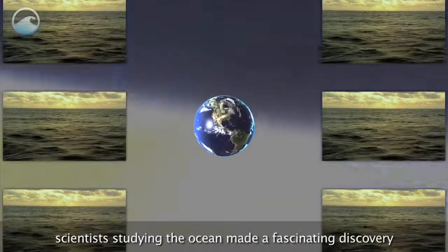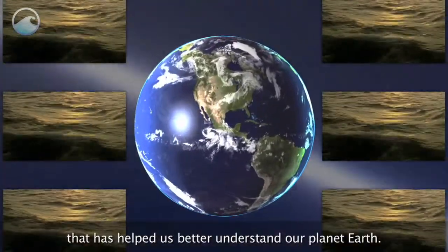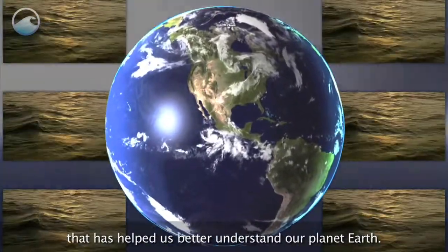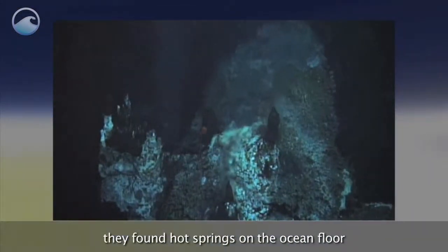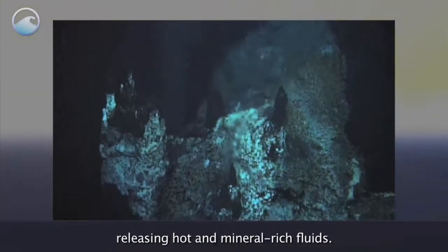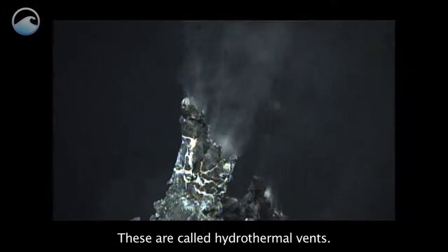Not too long ago, scientists studying the ocean made a fascinating discovery that has helped us better understand our planet Earth. Down in the deep and dark waters, they found hot springs on the ocean floor, releasing hot and mineral-rich fluids. These are called hydrothermal vents.